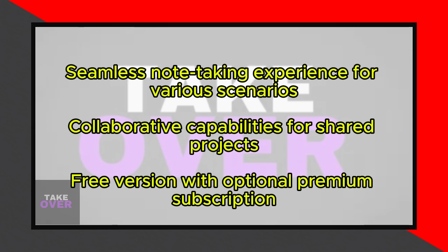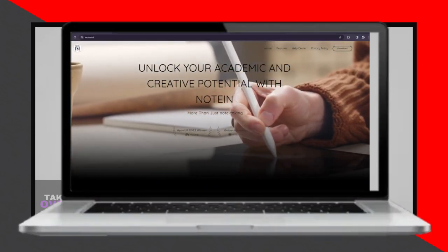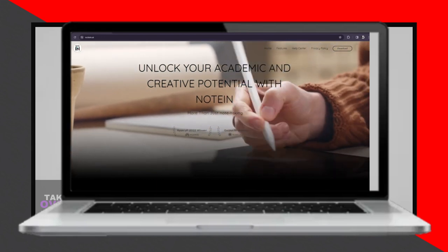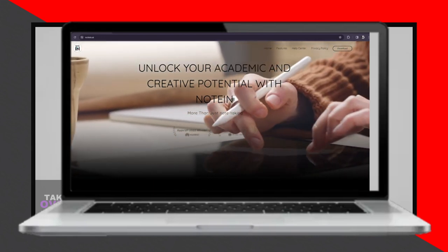Overall, Notin is a valuable tool for capturing and organizing ideas, particularly for students, professionals, and creative thinkers seeking a straightforward and user-friendly note-taking solution.